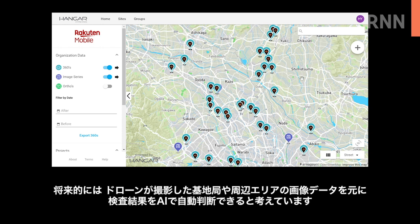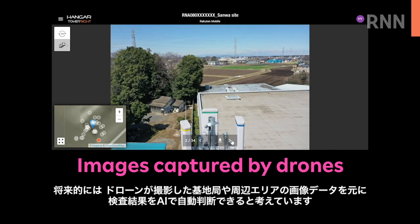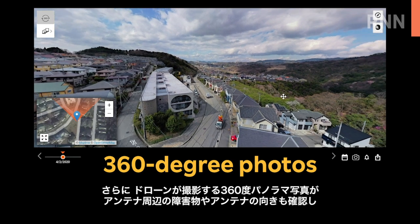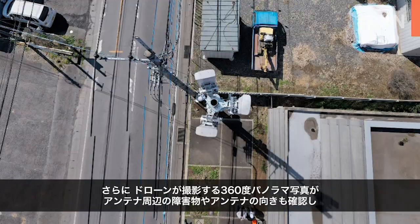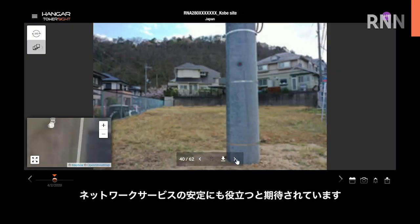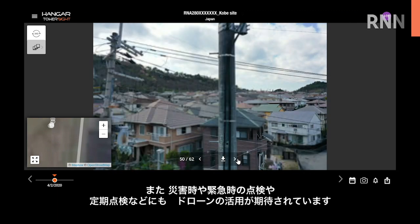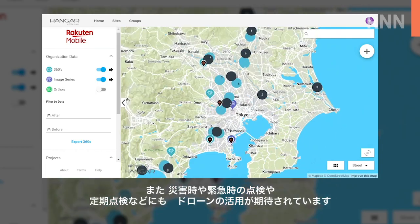Future plans include utilizing AI to automatically conduct audits based on images captured by drones of the base stations and their surrounding area. Furthermore, the capability of drones to take 360-degree photos of the area immediately surrounding the antenna can be utilized to check for issues such as obstacles and direction of antenna installation to ensure network service. Drones can also be utilized for inspections in times of natural disasters and emergency situations, in addition to regular inspections.